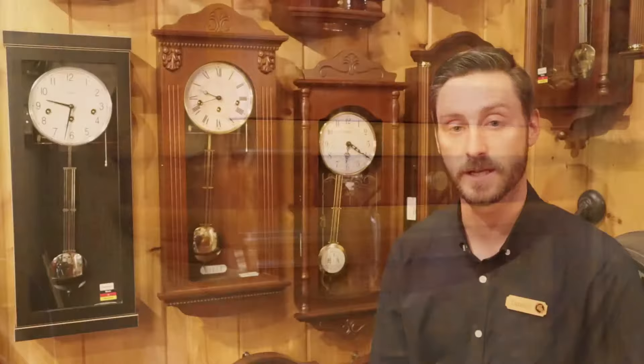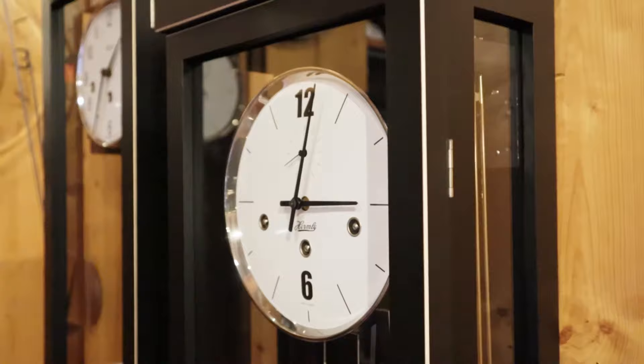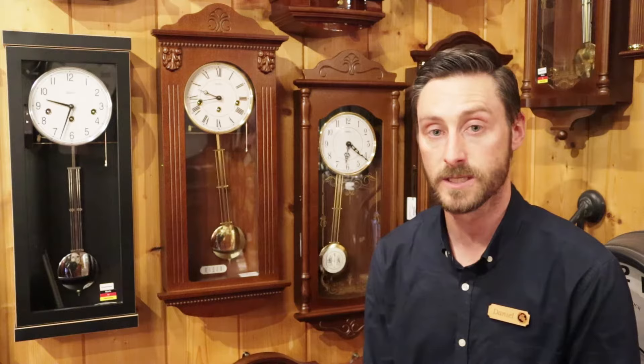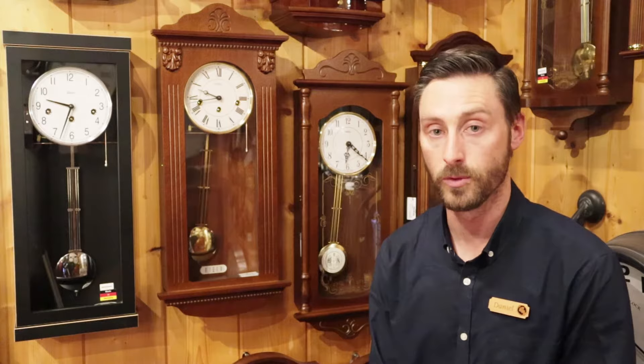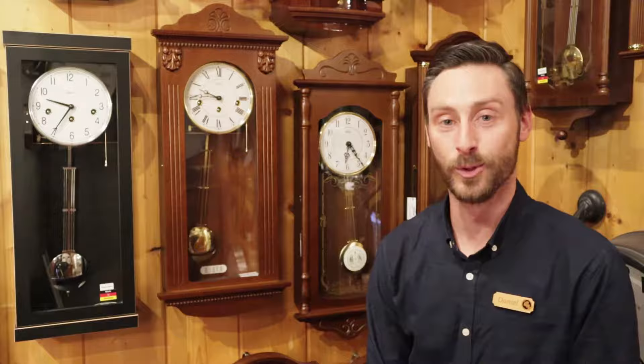The next step in the traditional wall clock range are regulators — weight-driven clocks. We have a great range of both striking and chiming weight-driven regulators. As opposed to winding a spring in the dial, you actually wind the weights, similar to a grandfather clock. Some are both weight and spring wound, where the weight is for the pendulum to keep regular timekeeping, while the chimes are operated by springs.